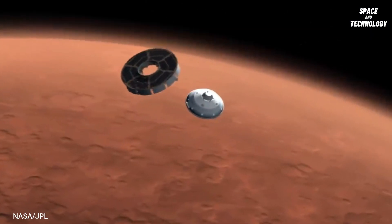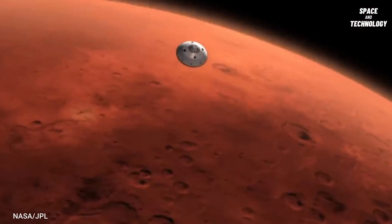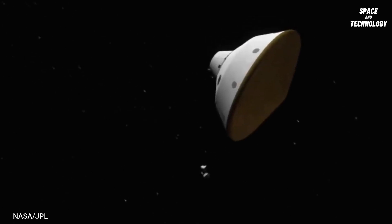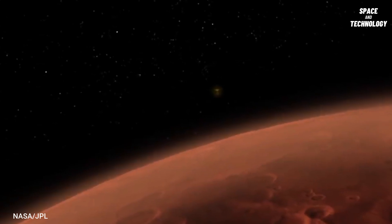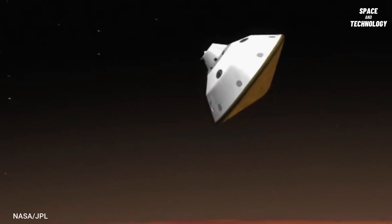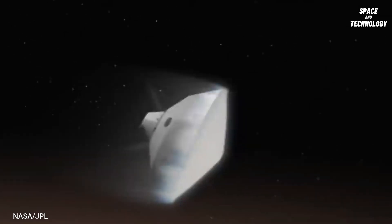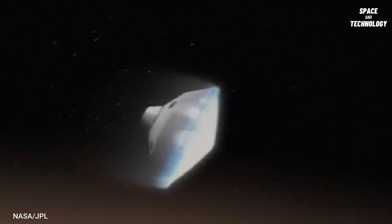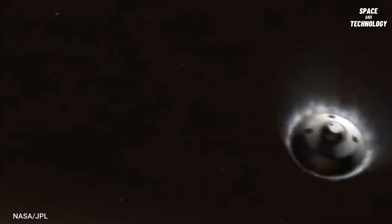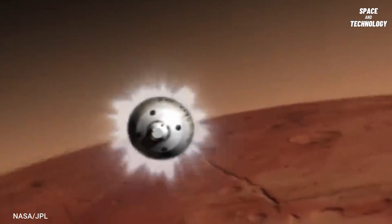At a distance of 8,500 kilometers from the surface of Mars, the Martian atmosphere slows the vehicle from 1,700 miles per hour to 900 miles per hour. During entry, atmospheric friction makes the outer part of the vehicle as hot as the Sun's outer surface. The heat shield protects the rover from this high temperature.